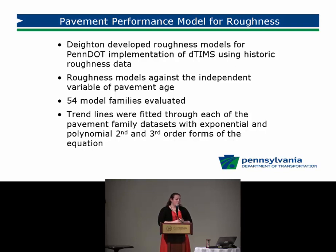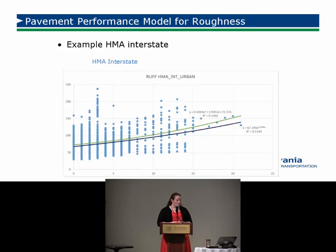Similarly, we had Dayton develop roughness models for IRI — the International Roughness Index — also as deterministic models. These are what we're used to looking at with deterioration models: performance moving and getting worse over time. The roughness models are modeled against the independent variable of age. We used the 54 different model families and looked at exponential as well as polynomial second and third order regressions, selecting the best fit for each family.